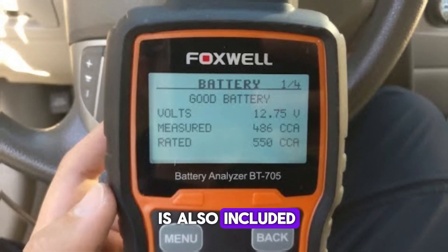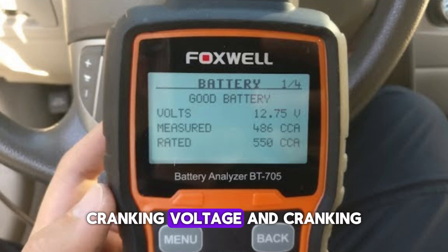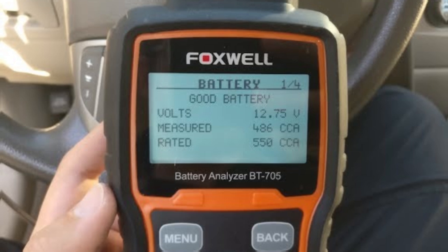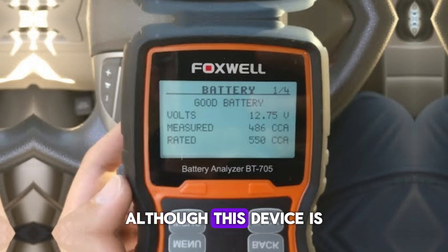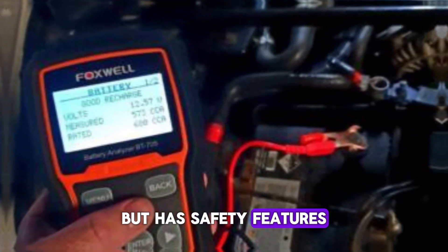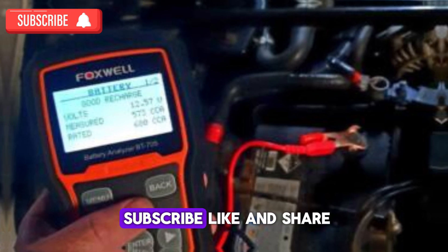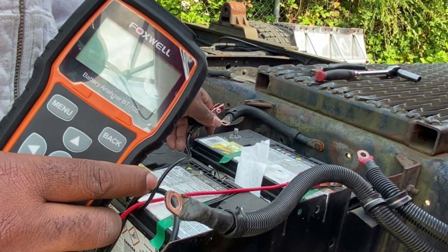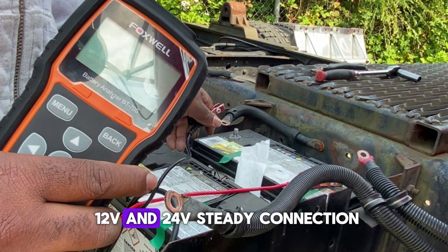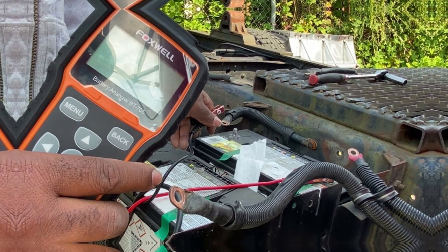A thorough cranking test is also included to verify the starting motor is functioning properly by checking the starter system, cranking voltage, and cranking time in milliseconds. Battery tests can be completed in 3 to 5 seconds. Although this device is one of the most expensive, it has safety features including short circuit protection and spark-proof protection. Features: accurate results, supports multiple languages, can work with both 12V and 24V, steady connection, quick testing duration — though it is quite expensive.